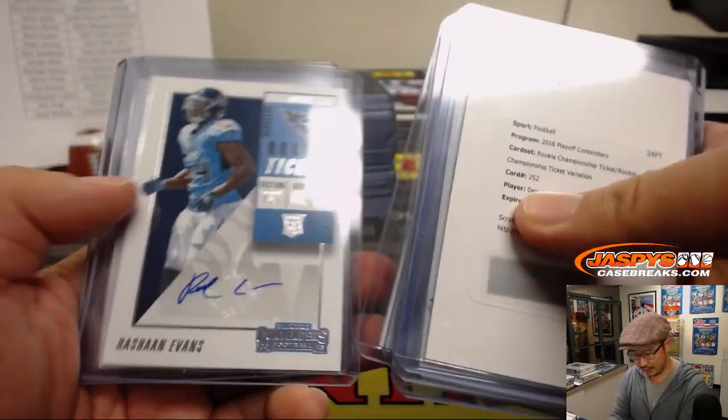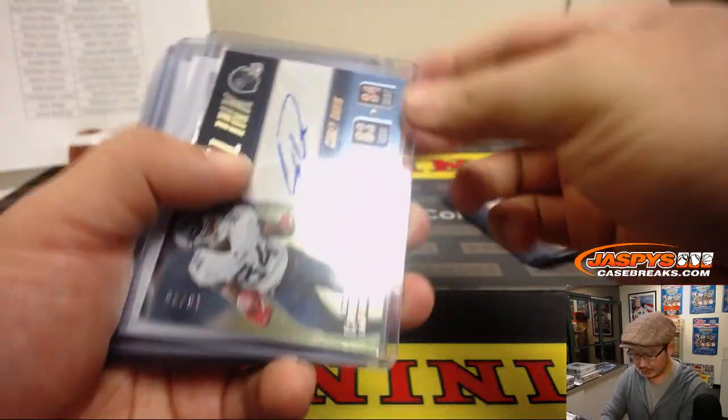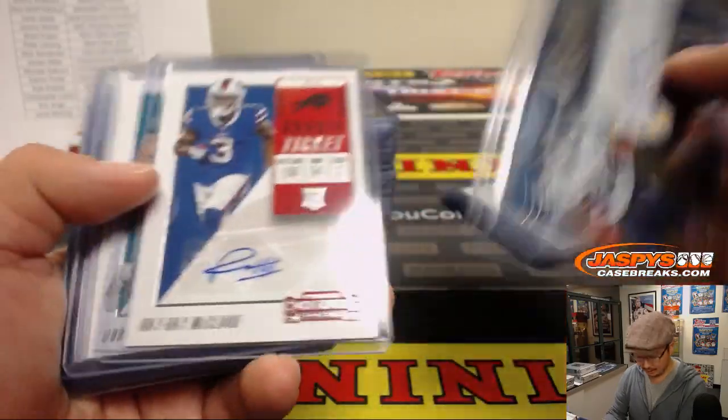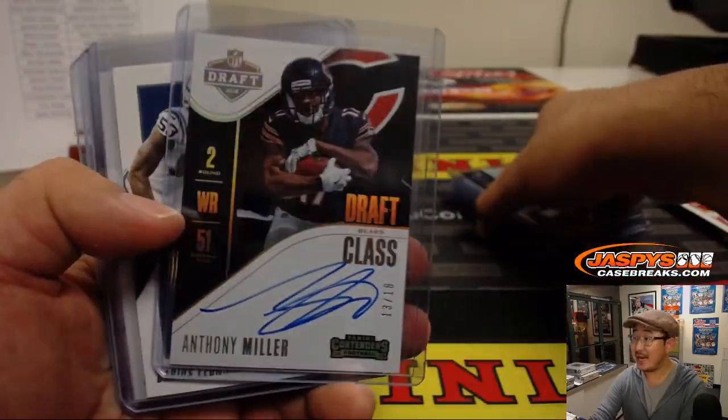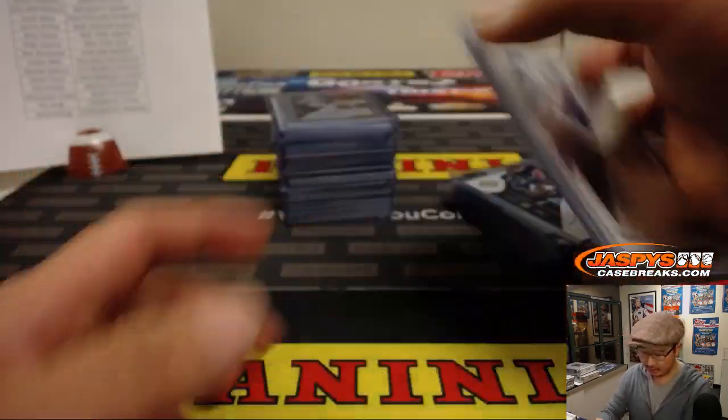Your standard guys — nice Rashad Penny on-card autograph. Niamh Hines was cool, this NFL Inc. Corey Davis was neat. Nice Anthony Miller draft class autograph. Darius Leonard, Romo.